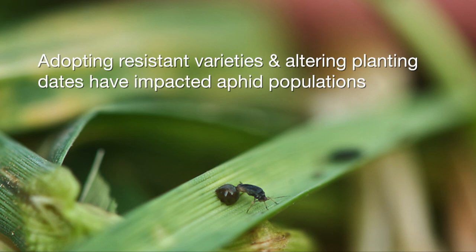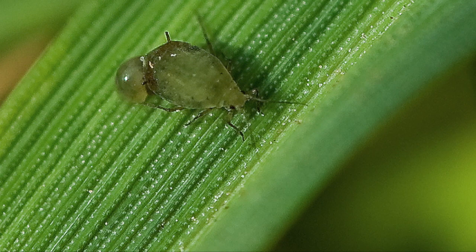The situation with sugar cane aphids is really amazing. Over the last few years it went from being a huge crisis to this year where we're finding them in some sorghum fields but at really low levels. I think it's because of the widespread adoption by producers in Texas, Oklahoma, and Kansas of resistant varieties and altering planting timing a little bit earlier. This has gone from a major pest to something that hasn't shown up in any kind of numbers to be concerned about.